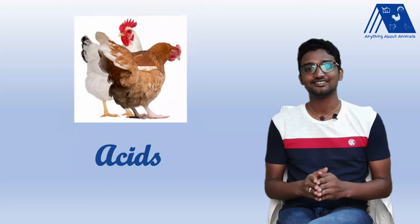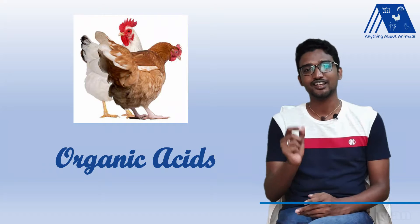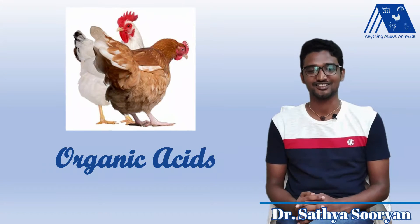Today we are going to see why acids are important in poultry production. To be precise, why organic acid is important in poultry production.